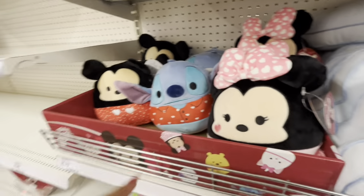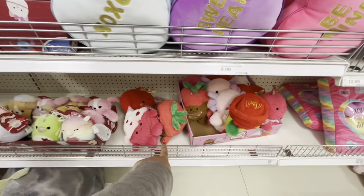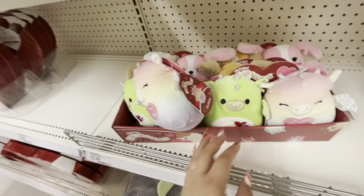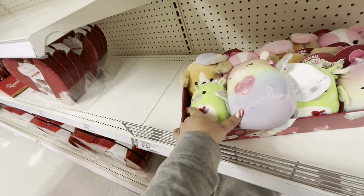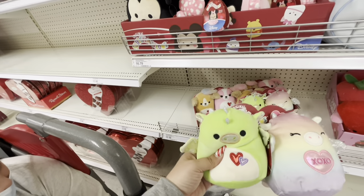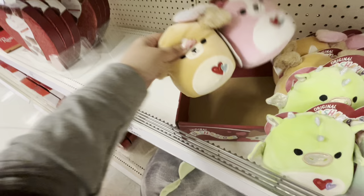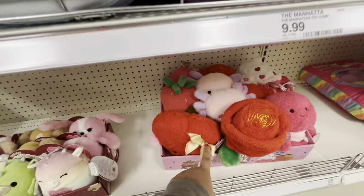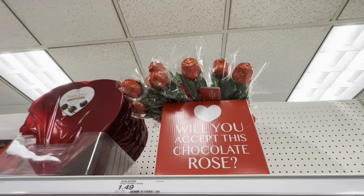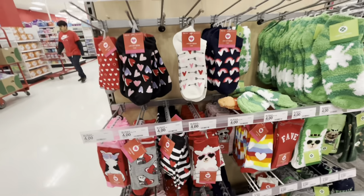The Squishmallows are $16.79 and they're cute. The big ones are twenty-five dollars — I want those! They also have small Squishmallow packs for $12.39 — I think that's a good deal. They have a dragon one and dog ones. I think I'm gonna take those. They also have chocolate roses and Valentine hearts with chocolate candies.